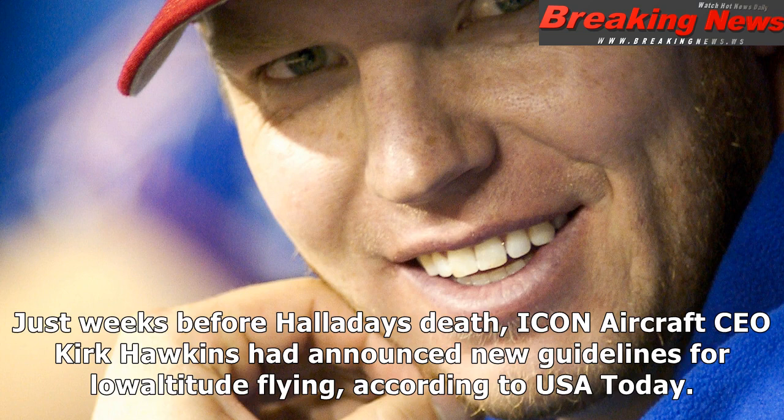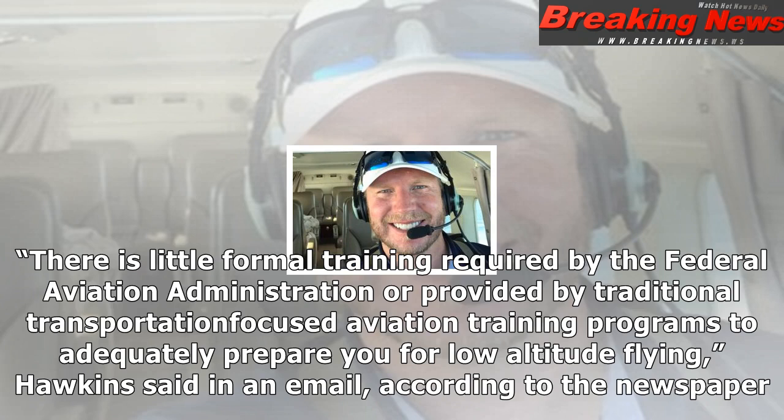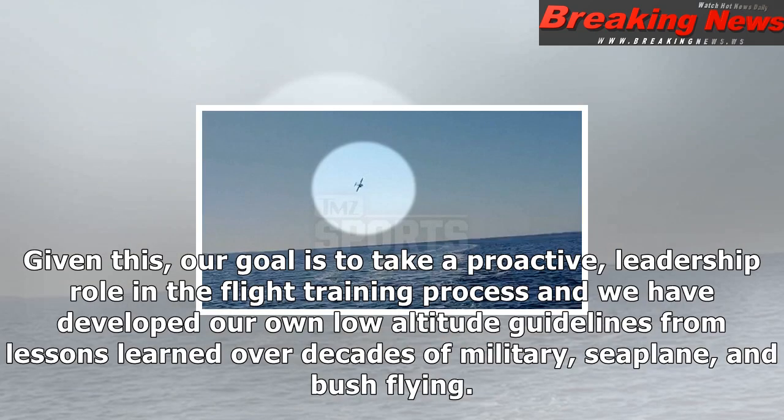The agency said the investigation into the plane crash could take one to two years to complete. Just weeks before Halladay's death, Icon Aircraft CEO Kirk Hawkins had announced new guidelines for low-altitude flying, according to USA Today.